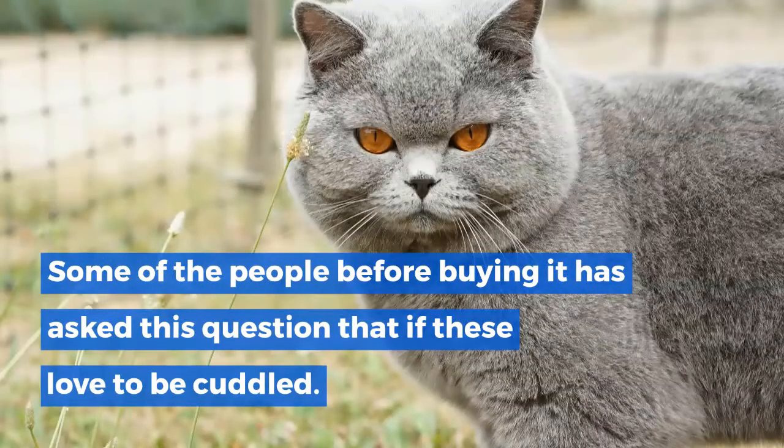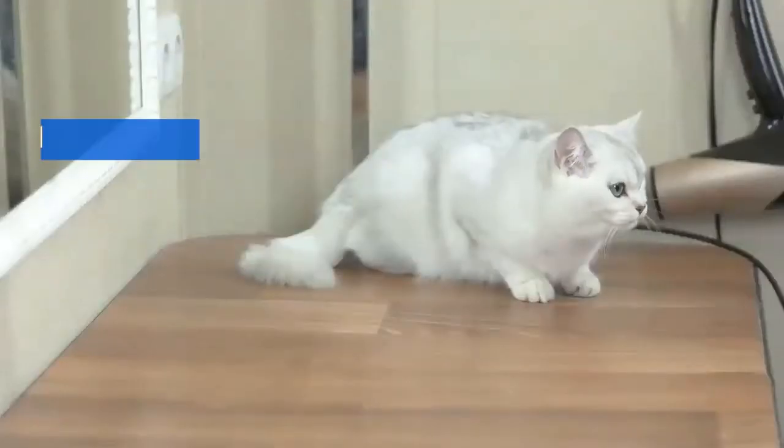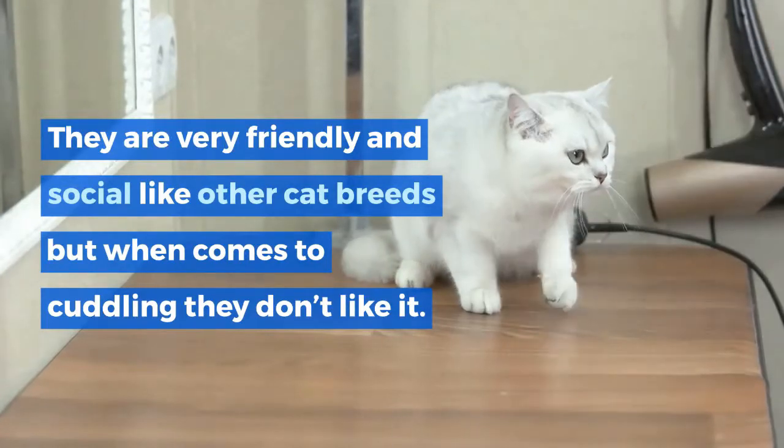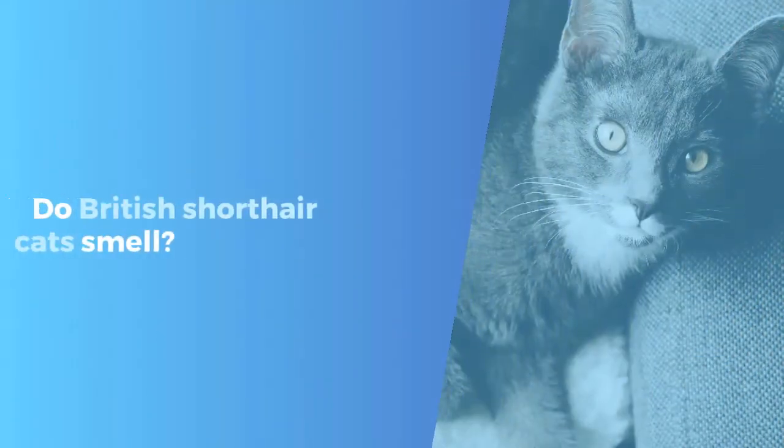Do British Shorthair cats cuddle? They love to stay reserved. Some people ask before buying whether these cats love to be cuddled. They are very friendly and social like other cat breeds, but when it comes to cuddling, they don't particularly like it.